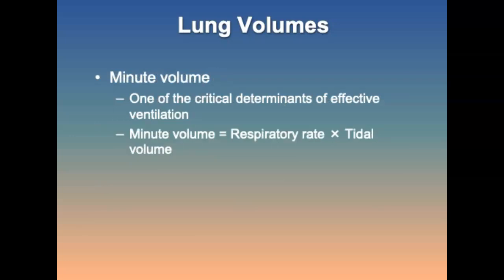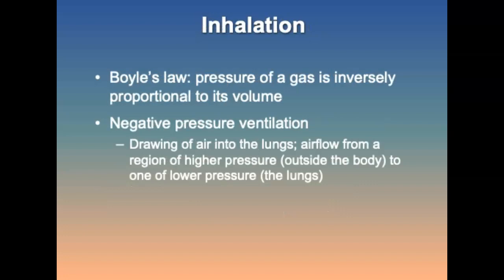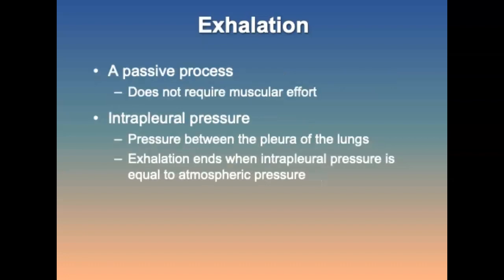Minute volume is one of the critical determinants of effective ventilation: minute volume equals respiratory rate times tidal volume. Ventilation is the process of moving air in and out of the lungs in two phases: inhalation and exhalation. Each combination of inhalation and exhalation is a respiratory cycle. Boyle's Law states that the pressure of a gas is inversely proportional to its volume. Negative pressure ventilation is the drawing of air into the lungs as air flows from a region of higher pressure outside the body to one of lower pressure. Exhalation is a passive process that does not require muscular effort or energy.